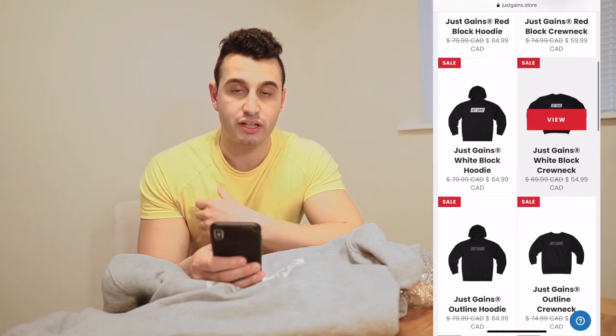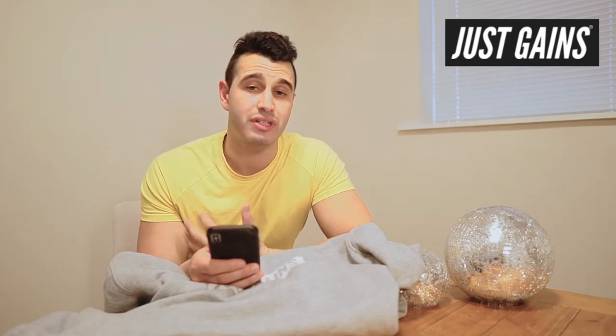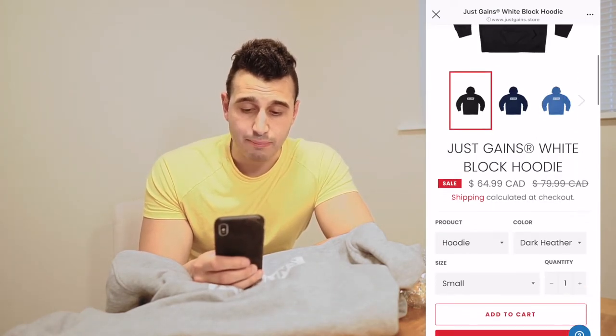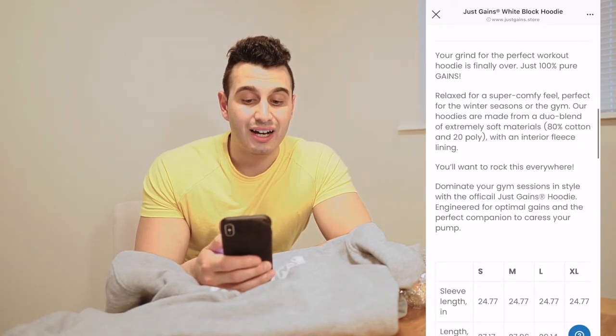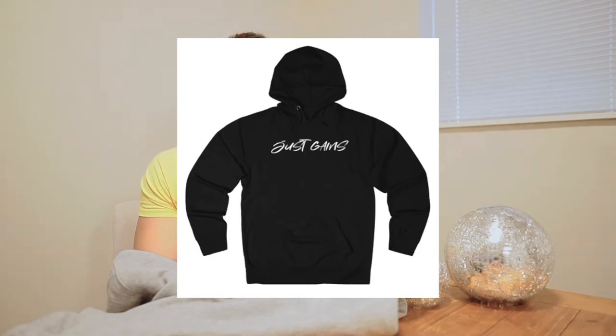This hoodie here is in the sport gray colorway. To grab it, you pick which block hoodie you want — red block comes in white or black text, and for this one you go under the white block hoodie. Any hoodie right now is about $64.99, and with the discount code 'JUSTGAINS' it comes to about $60–61 Canadian. The white block hoodie comes in black, dark blue navy, light blue, gray, and light gray. They also have tons of outline hoodies and a limited edition script hoodie at $74.99. You can customize the hoodie color, bold font color, and block color — I love that customization.